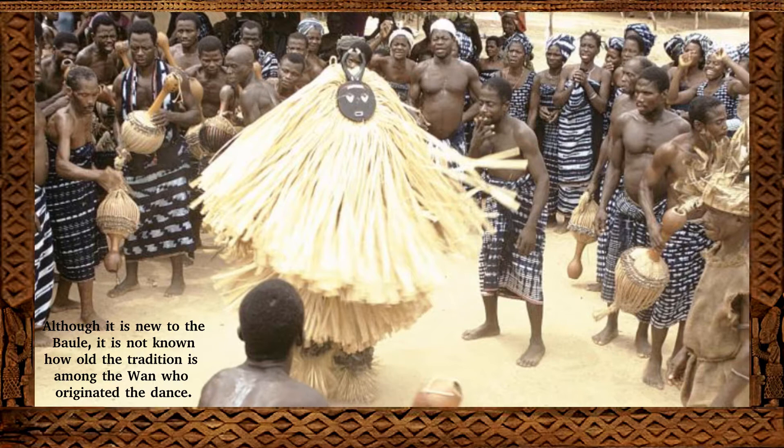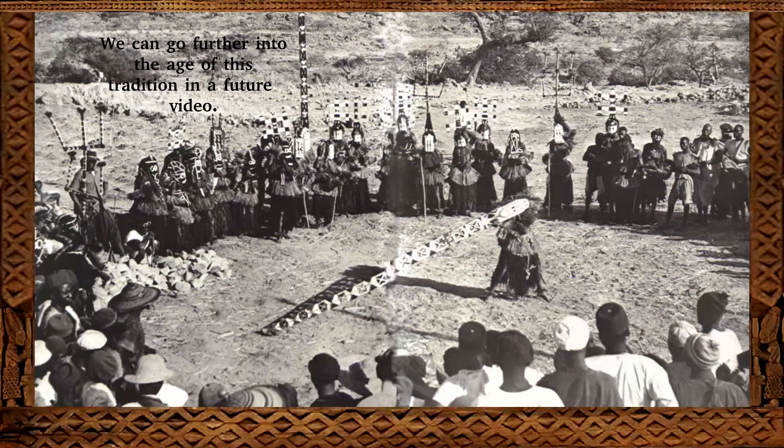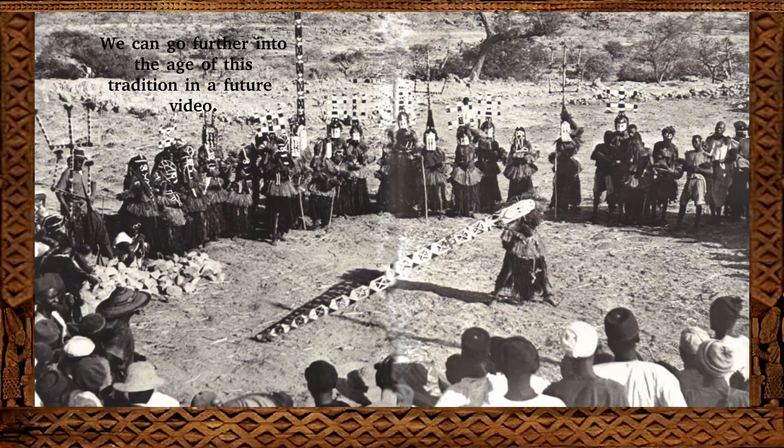Whereas the Dogon masquerade has likely been around since before Islam came to Africa — more than a thousand years ago. Thanks to rock art like the painting we see here, we have evidence that the masquerade tradition has been around in Africa since prehistoric times. The original mask depicted in this rock painting was almost certainly made of wood, just like wooden masks made in Africa today. Experts believe this rock painting's age is somewhere between 6,000 and 8,000 BC — meaning Africans have been carving wooden masks for at least 10,000 years, if not more.